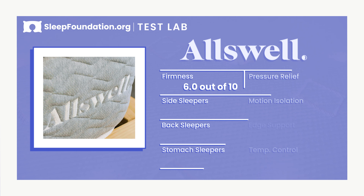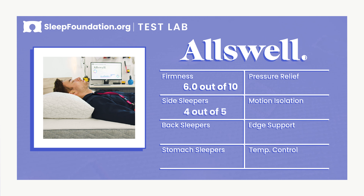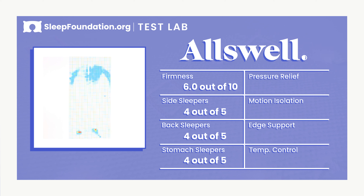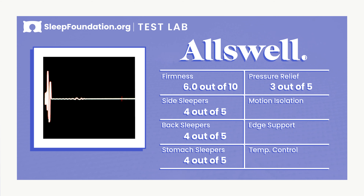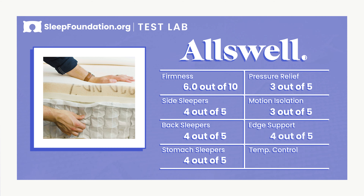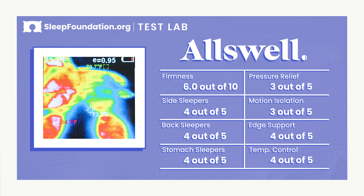Let's take a look at the overall outcome from our mattress testing. The Luxe is a great option for most side, back, and stomach sleepers, although body weight may play a role in optimal support. The medium-firm feel and memory foam comfort layer offer average pressure relief. The combination of pocketed coils and foam gives the Luxe an average rating for motion isolation. With a reinforced perimeter, the mattress offers above-average edge support, and a copper infusion and breathable coils give the Luxe above-average temperature control.